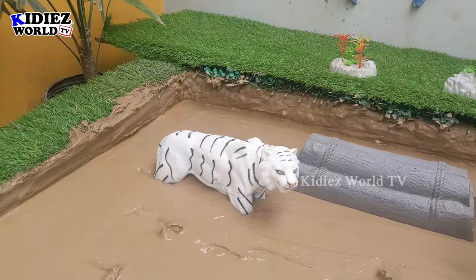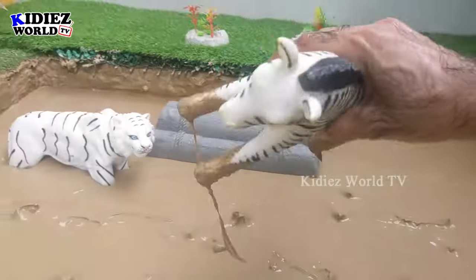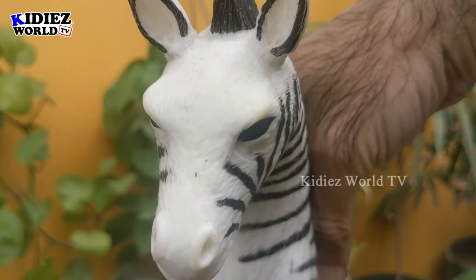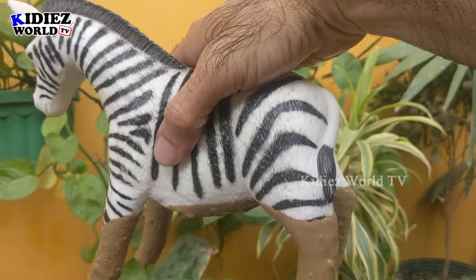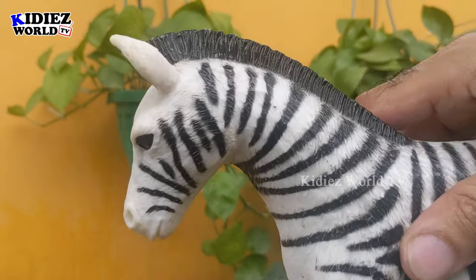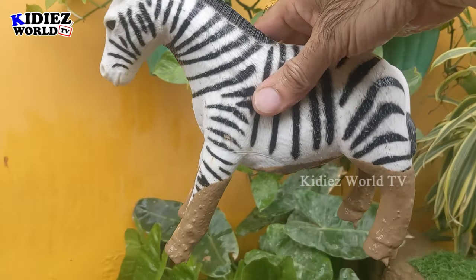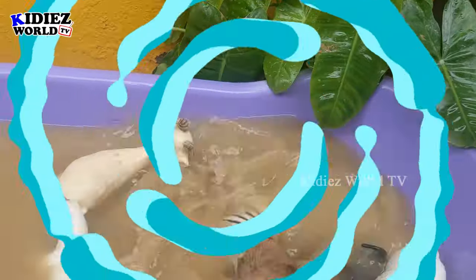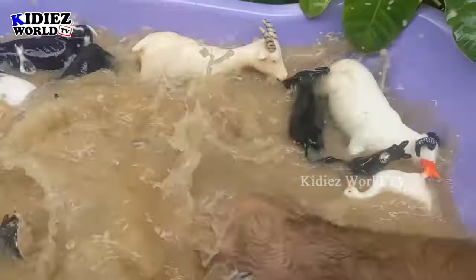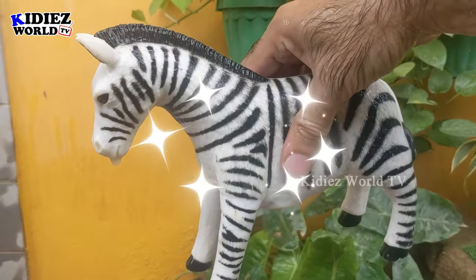Now we have the beautiful zebra — an African beauty. Black and white is the beauty of Africa! This very beautiful, big-sized herbivore animal is awesome and beautiful because of its black and white color combination, which makes it very unique and an extraordinary animal. Let's watch him. Here we go — zebra!